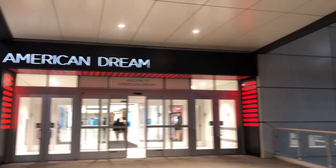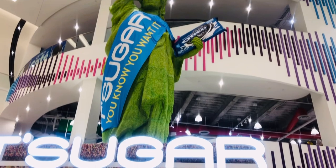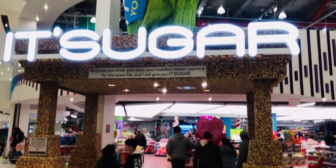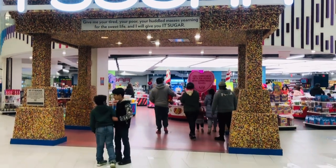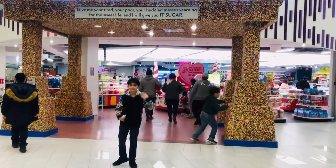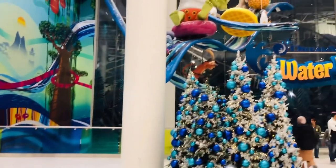Hello everyone! I hope you guys are doing well and staying safe. In today's video, we're going to show you It's Sugar, a candy store.